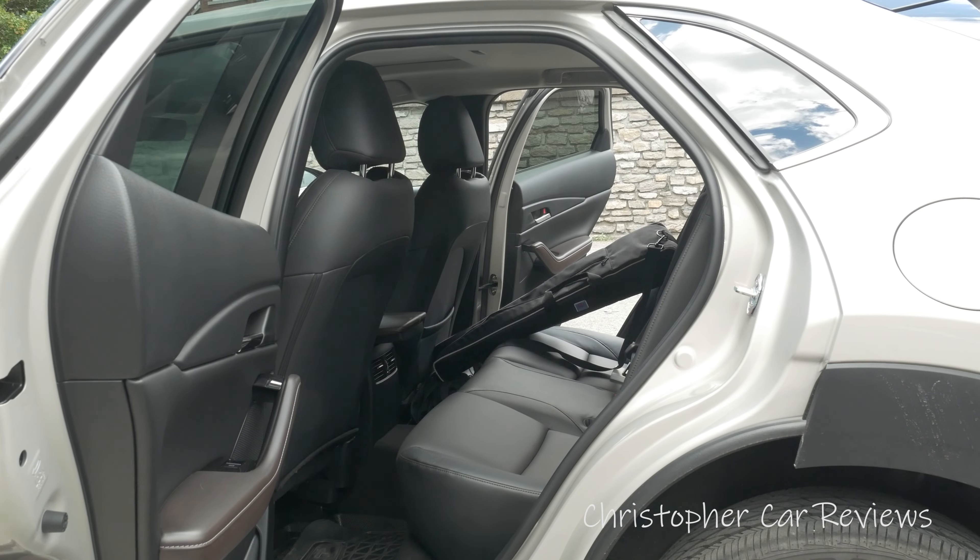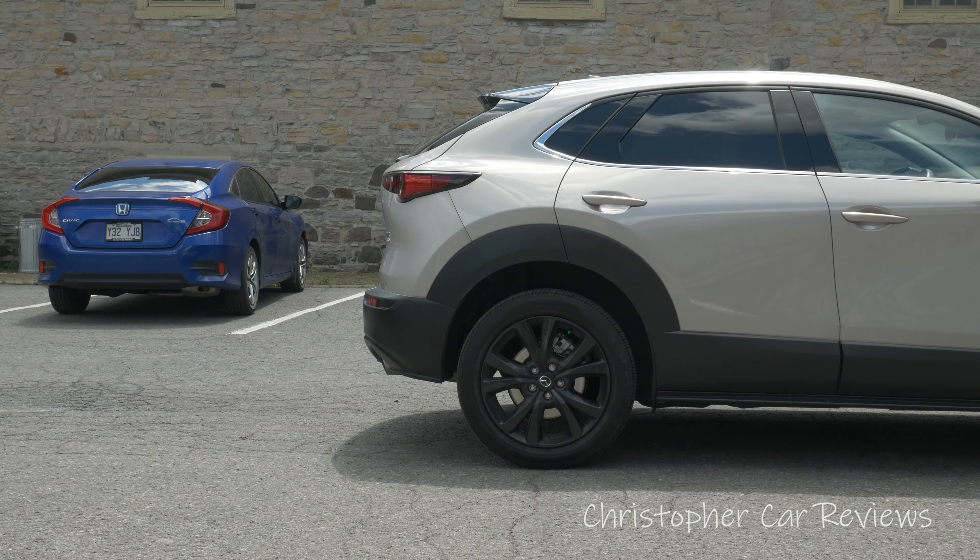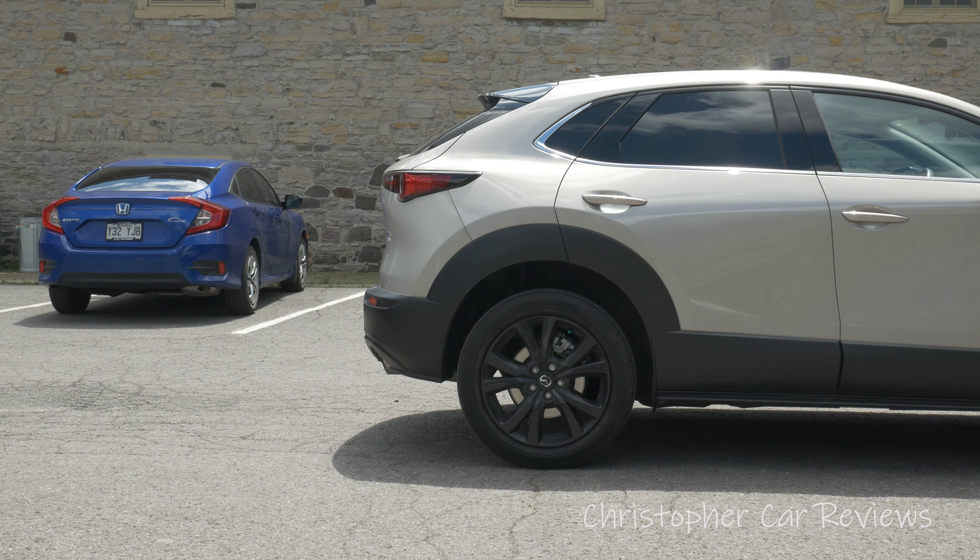The non-turbo version is also available for the GT. Here it is on the road. Driving the 2022 Mazda CX-30 GT Turbo, the all-equipped version — with destination, almost $40,000 Canadian. That's quite expensive for a subcompact crossover.